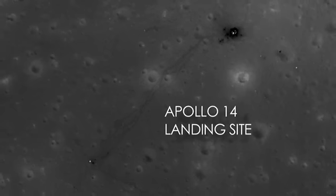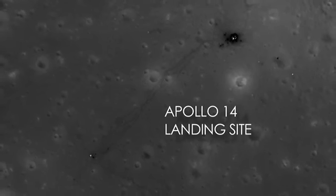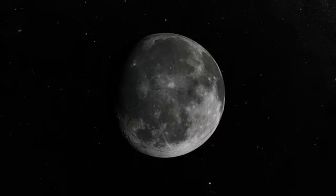These are some of the most amazing images of the moon that I've ever seen, because they really put into a really cool context what was done back during Apollo.